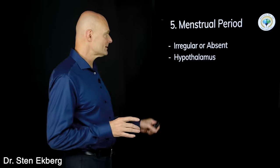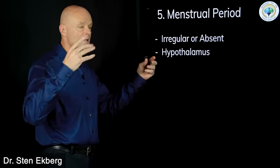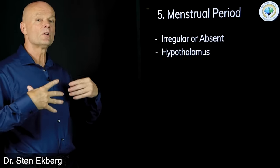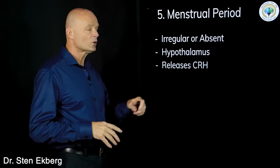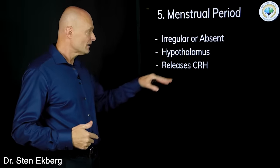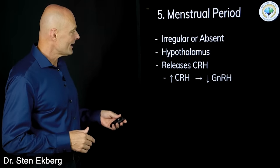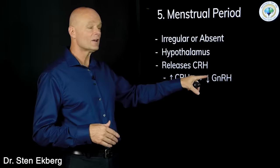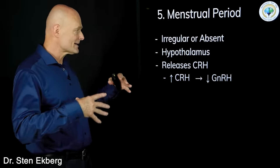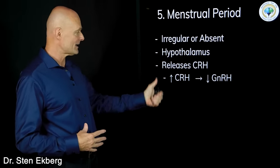Sign number five: women may find their menstrual period becomes erratic or goes away altogether. The stress response starts in the brain at the hypothalamus — your master regulator — which tells essentially all other hormone organs what to do. It releases corticotropin-releasing hormone (CRH), which is the start of the stress response. When CRH goes up, gonadotropin-releasing hormone goes down, so anything that stimulates the reproductive system is inhibited.